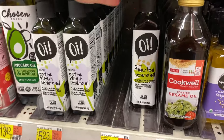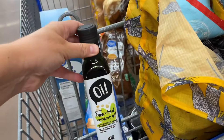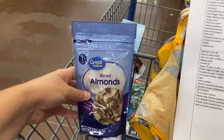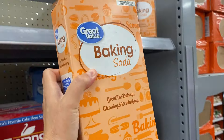Next I'm in the baking aisle. We're running low on toasted sesame oil, and we use it for ramen, so I grabbed a bottle of that. I need sliced almonds for the wild rice salad. And I grabbed a big box of baking soda just because we're out.